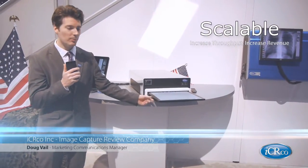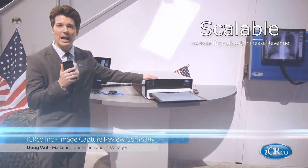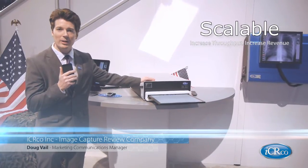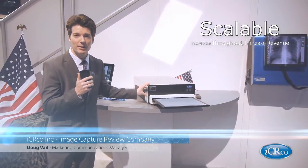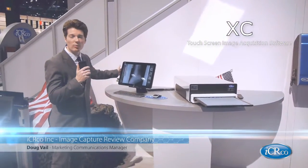It's able to achieve up to 46 images an hour. It also has an upgrade system that allows it to scan up to 76 plates an hour as well. It's paired with our XC software.